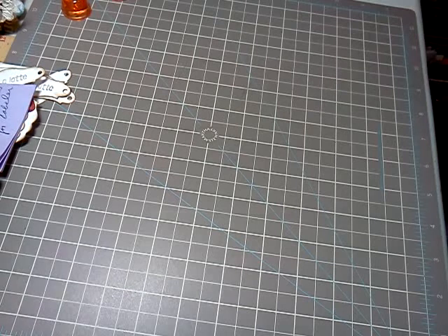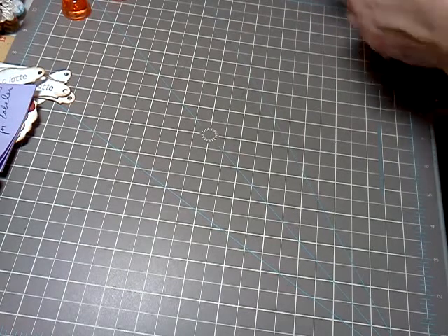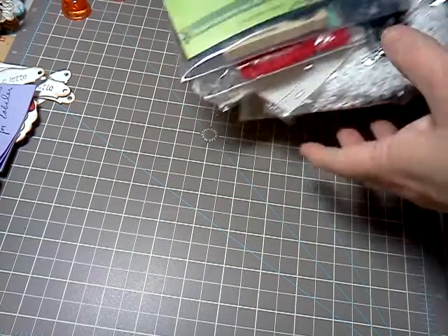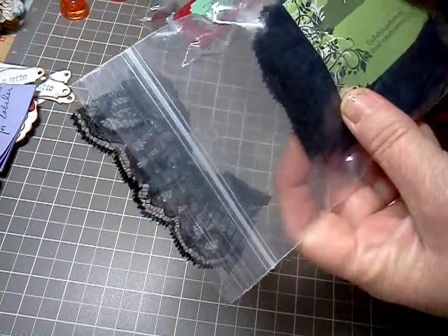Hi, Sharon Hall, 5030 here, and I received some mail today from a Your Paper Pantry swap. This was our lace swap, and the first one is from Diane Conklin.